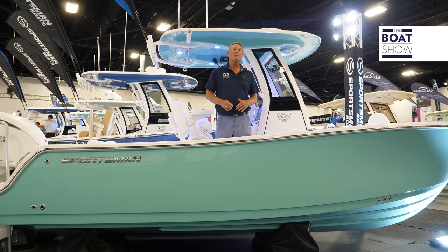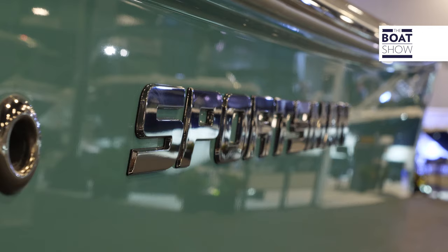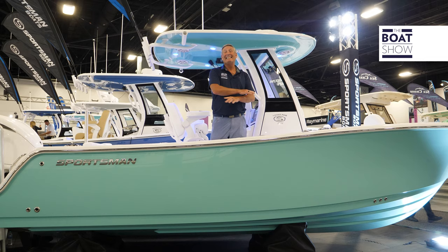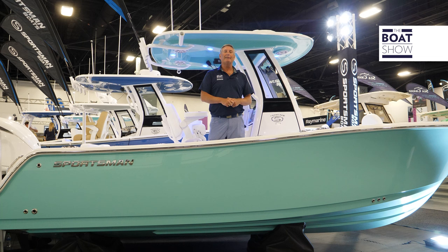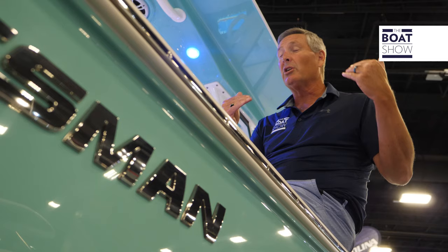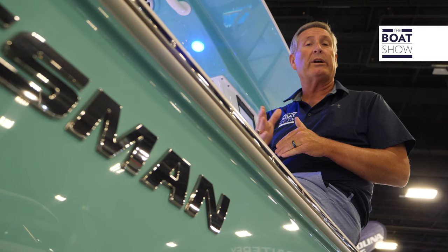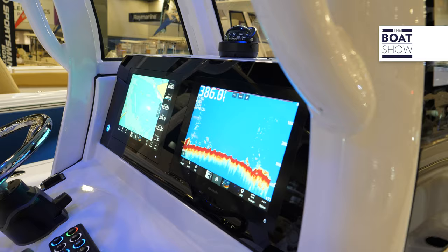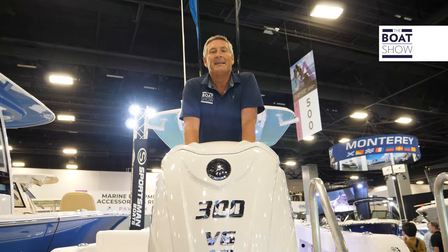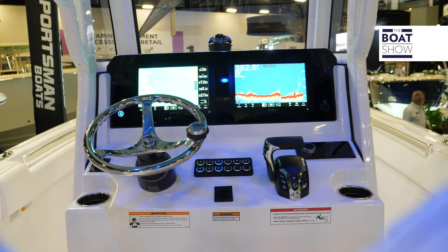We're stepping aboard the brand-new Sportsman 231. This is 2024 — a totally new boat from the ground up. There is a 231 from the past, but step aboard with me and let's see what she's all about. Totally new hull design, a little bit longer — 23 feet 4 inches long and 8 feet 6 inches of beam. This one is tricked out with the brand-new Yamaha 300 V6, which is going to push this boat to 51 miles an hour.